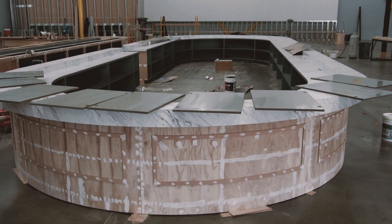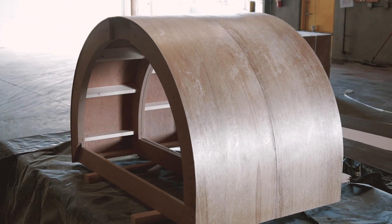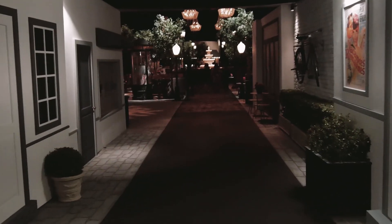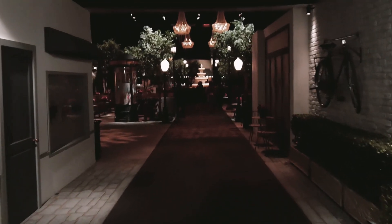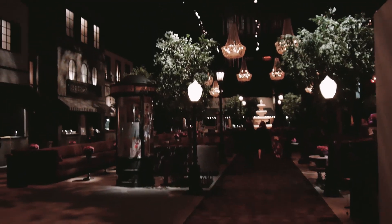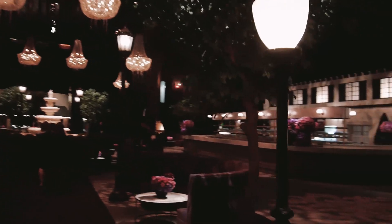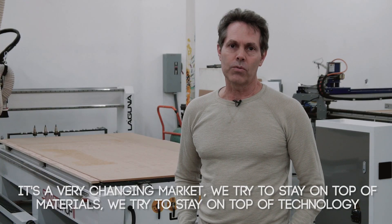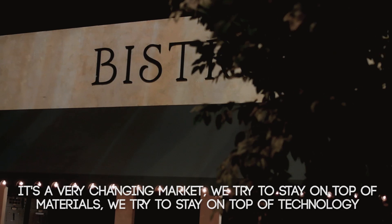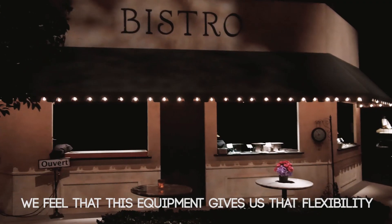It's quite interesting when you see a project go from conception — working with your client and their design through a CAD drawing, through V-Carve, a bunch of code files, and a bunch of MDF — to something that looks like a Parisian street. We try to stay on top of the materials, stay on top of the technology, and we feel that this equipment gives us that flexibility.